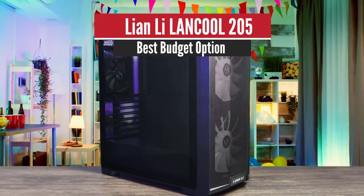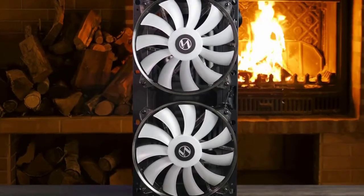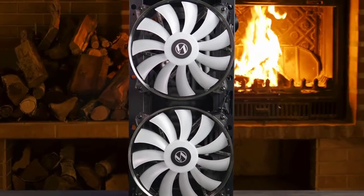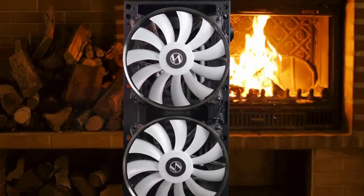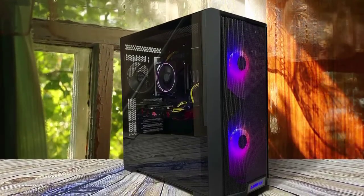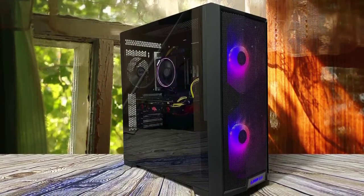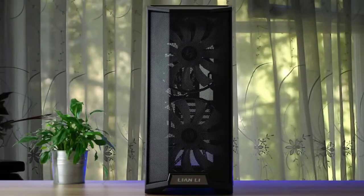Number 5: Lian Li Lan Cool 205 — Best Budget Option. Lian Li is a brand anyone hunting for the best PC case will be familiar with. The company is known for exquisite style and phenomenal build quality, making any PC build stunning. But some of the company's best comes with a price premium, and it's probably not the first brand you'll think of when building a lower-budget gaming PC.